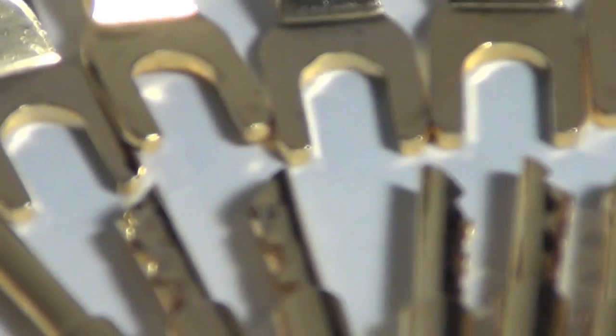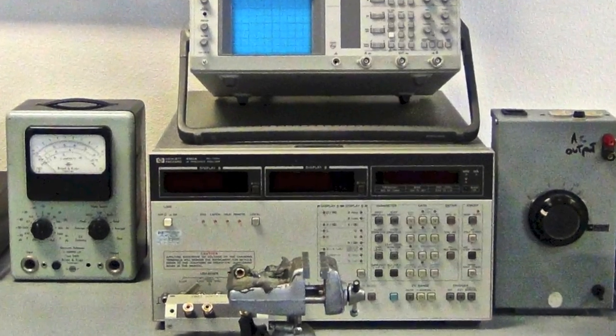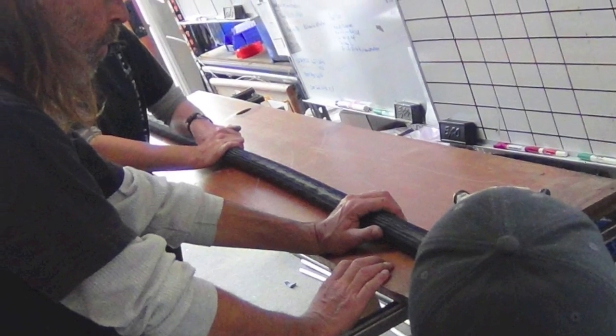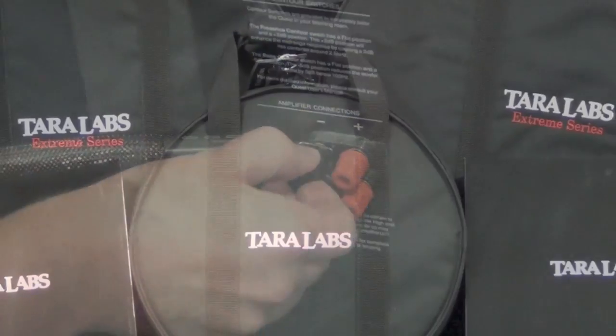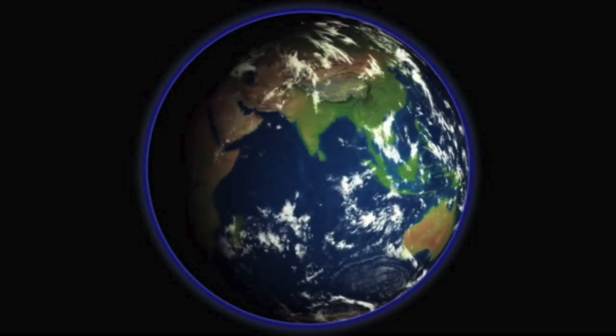This also includes all cable terminations. Throughout the process, each cable goes through multiple testing stations to ensure every aspect of the product meets their rigid standards. The final stage involves listening to the product in their sound room. Product is then packaged and shipped all over the world.